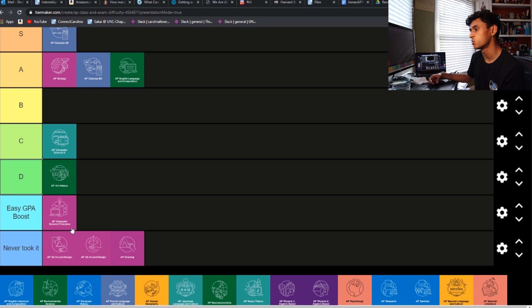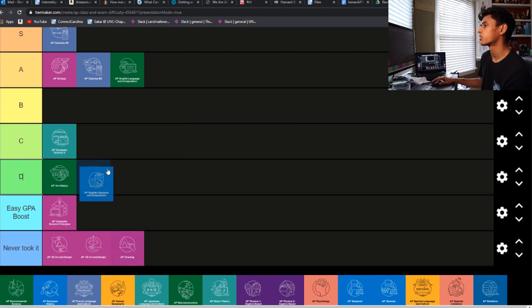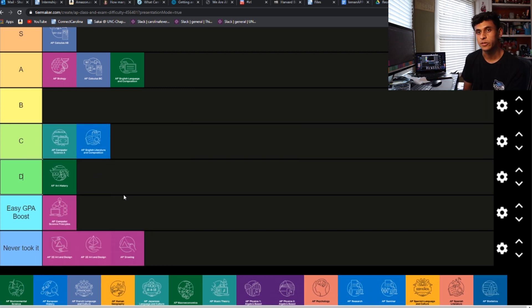Then we have AP Lit. This is mostly a senior class at our school. I didn't take it, but between the three people I asked, it was pretty widely ranged — I had 1.6, 1.3, and 1.2. So Lit, I'm not 100% sure. I think I'm going to throw it into C as well.